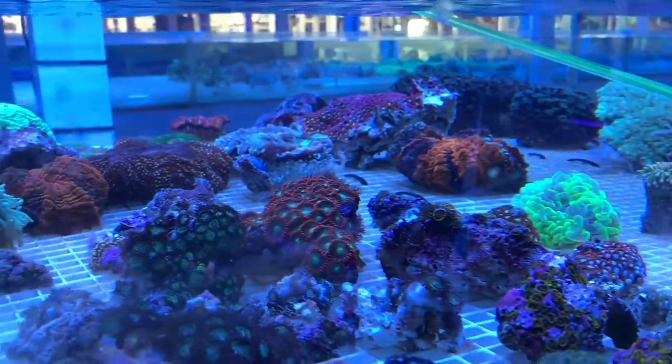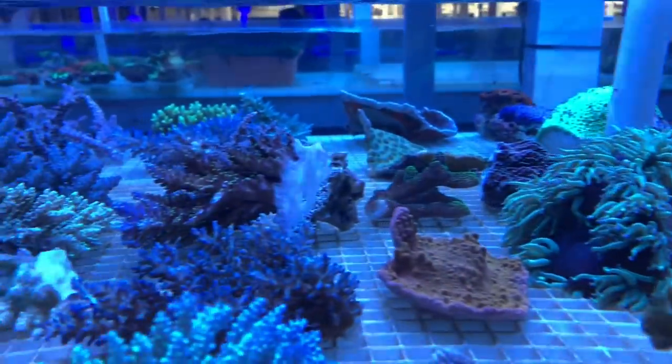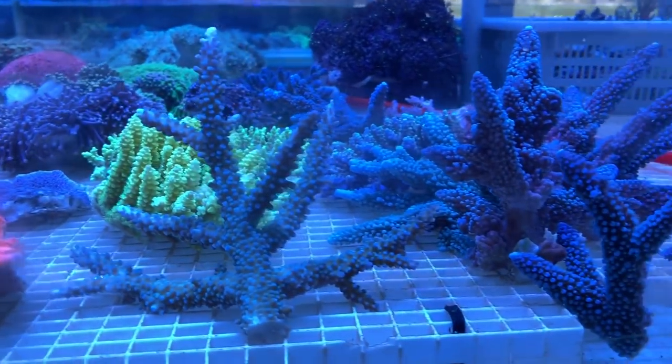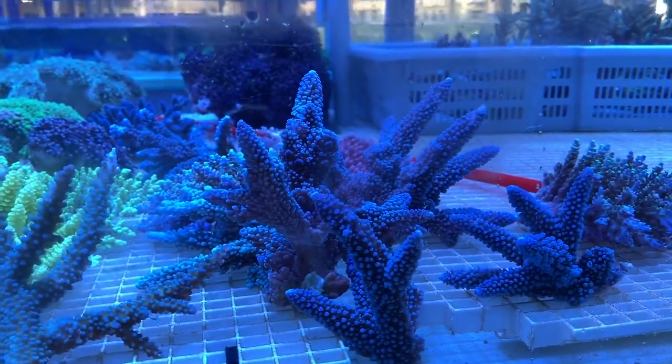There's a variety here: zoas, deshis, hammers, looks like maybe a torch, near some SPS. I think these might be some pieces that stores have already picked — some beautiful blue stags there.